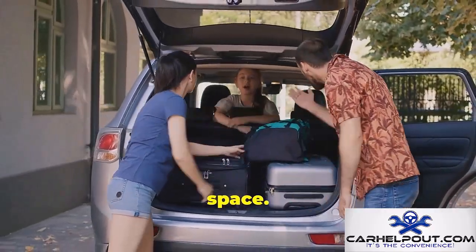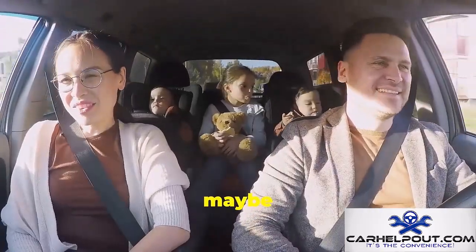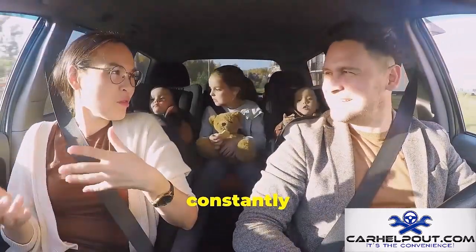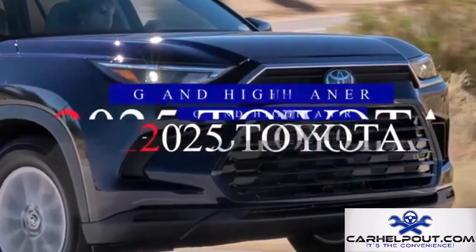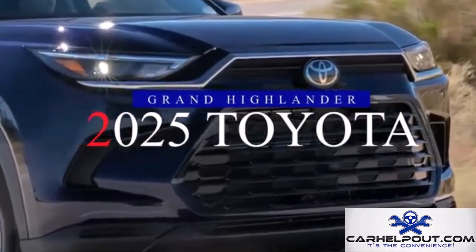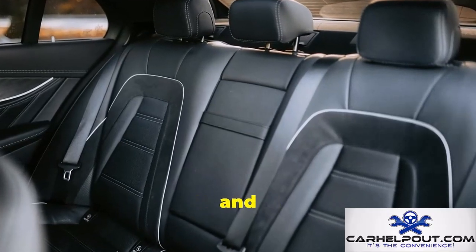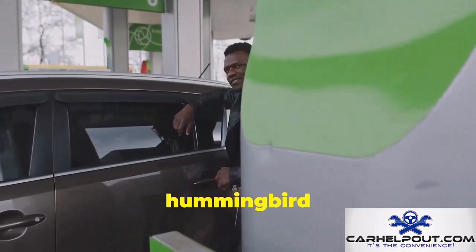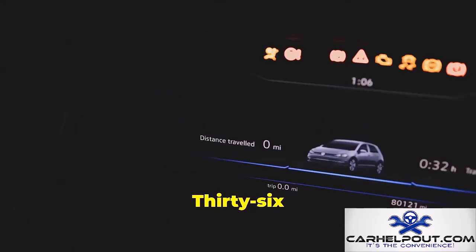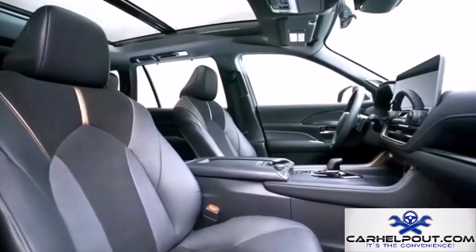If you need a lot of space — kids, a dog, and half the soccer team — the 2025 Toyota Grand Highlander Hybrid is here to help. This massive three-row SUV offers ample legroom and enough cup holders to satisfy a small army, while sipping fuel at 36 miles per gallon. And it's a Toyota, so you know it's going to run forever.